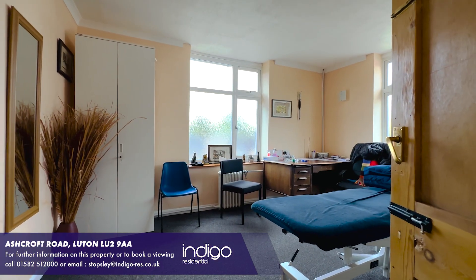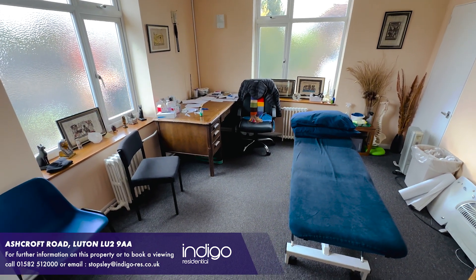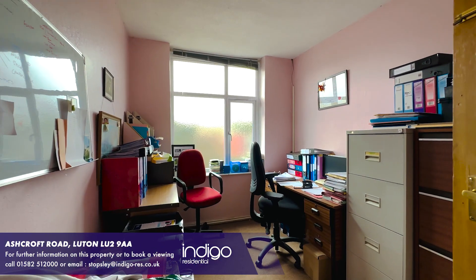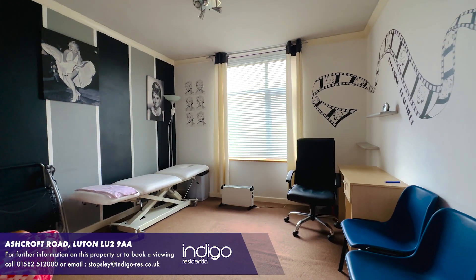The property is located along Ashcroft Road, just off Crawley Green Road, in the increasingly popular area of Stopsley. Luton Town Centre and Mainline Station are also just located a couple of miles away.